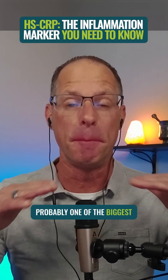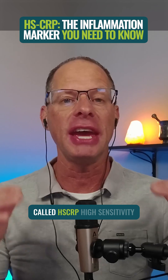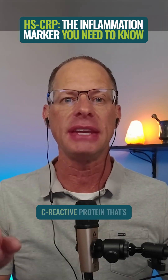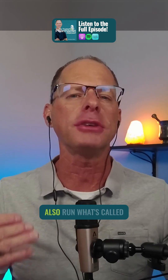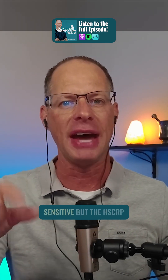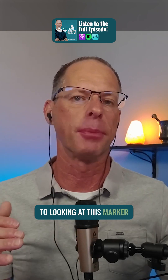My next big marker is probably one of the biggest things you can do to have a dramatic impact on your health — it's called HSCRP, high sensitivity C-reactive protein. That's a super strong test of that marker. They can also run what's called a CRP, which is not as sensitive, but the HSCRP is a little more sensitive to looking at this marker in the blood.